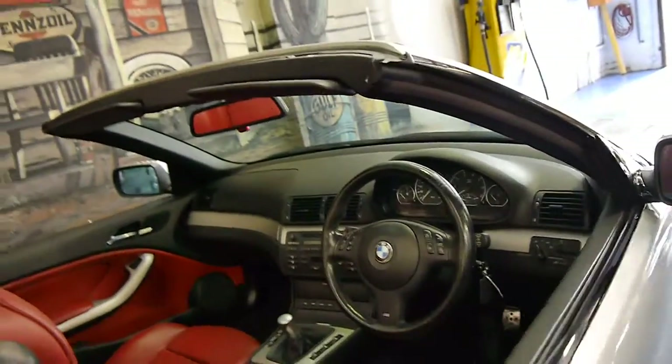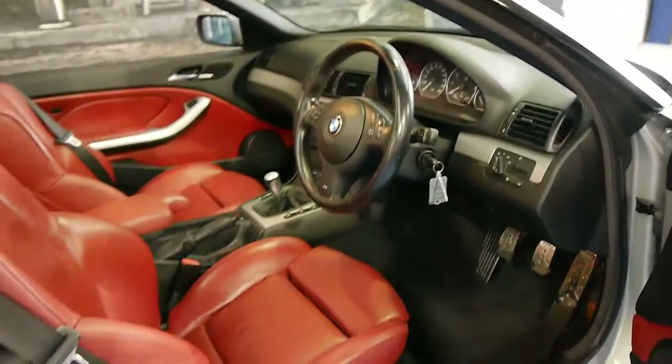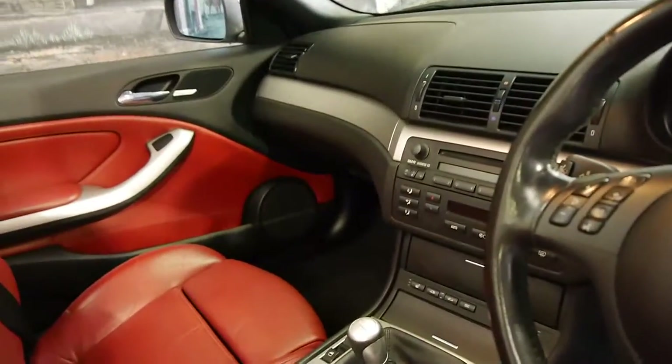It's a manual, and being an Individual it also has a motorsport steering wheel and individual badging. This has got memory electric seats. It's a very nice car indeed.